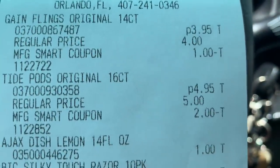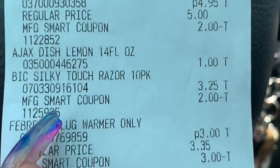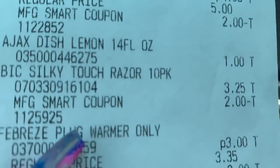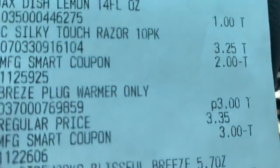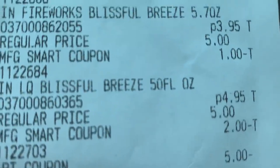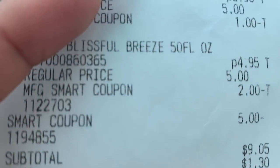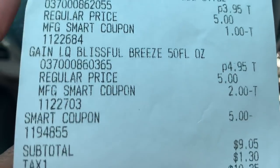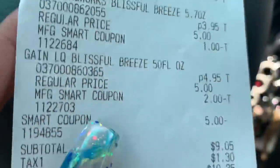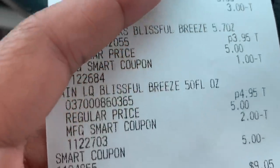Here is my receipt: Gain Flings $3.95 with one dollar digital, Tide Pods $4.95 with two dollar digital, Ajax — no coupon, I got that to hit my 25 — two dollars on the razor, the Febreze three dollars, Fireworks $3.95 with one dollar digital, and the 50-ounce was $4.95 with two dollar digital. My five dollar coupon applied. Subtotal before coupons was $25.05, and after coupons it was $9.05 — so sixteen dollars worth of coupons.